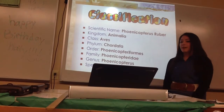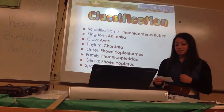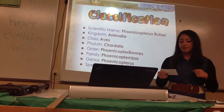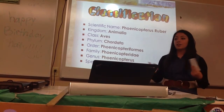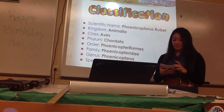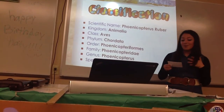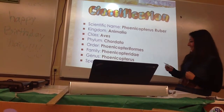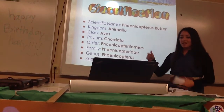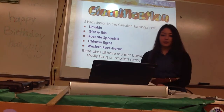For classification, my bird's scientific name is Phoenicopterus ruber. Its kingdom is Animalia, which all animals are in. The class is Aves, and the greater flamingo is one of the larger members of the Aves class. The phylum is Chordata, the order is Phoenicopteriformes, the family is Phoenicopteridae, and the genus is Phoenicopterus — which has something to do with flamingos in Greek, I think.